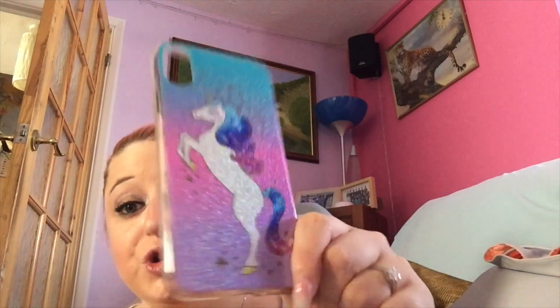The next one is another unicorn case — I got this from Claire's. My best friend had it on her iPhone Plus and I thought it was just screaming my name, so I had to pick it up. Look at it — it's so pretty and glittery. I think this one was about eight to twelve pounds from Claire's, and the unicorn design is gorgeous.